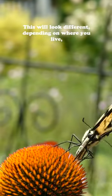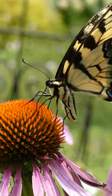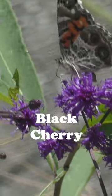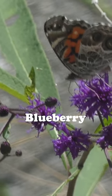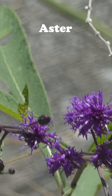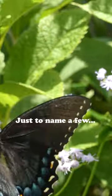This will look different depending on where you live, but in my area of East Tennessee, this means plants like oaks, black cherry, American plum, birch, maple, hickory, pine, blueberry, willow, goldenrod, aster, lanceleaf coreopsis, wing stems — just to name a few.